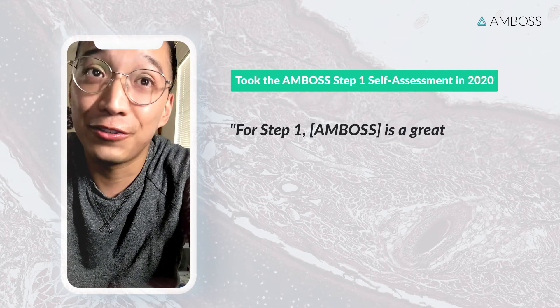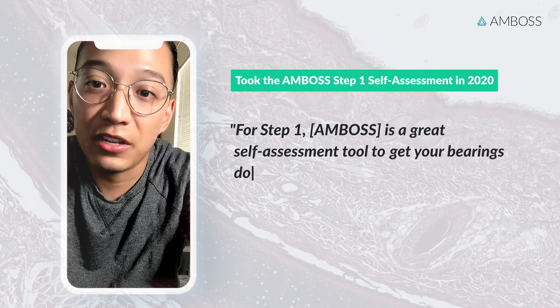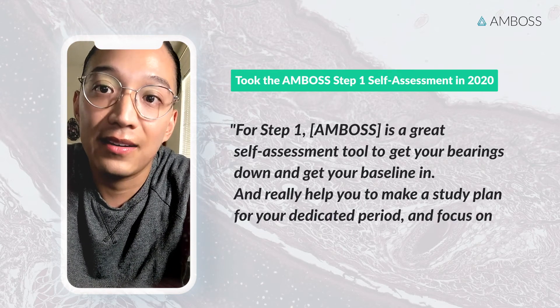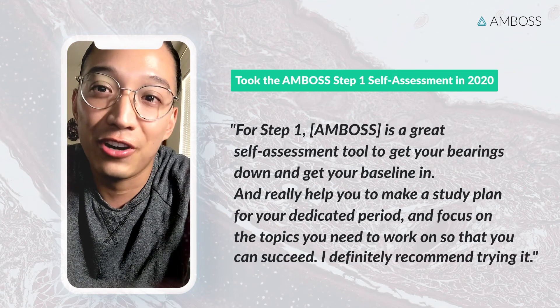For Step 1, it's a great self-assessment tool to really get your bearings, establish your baseline, and help you make a study plan for your dedicated period — focusing on the topics you need to work on so that you can succeed. I definitely recommend trying it.